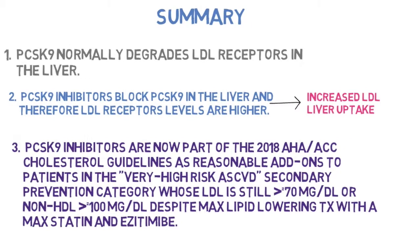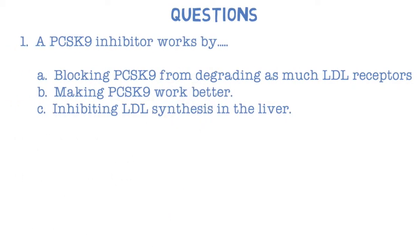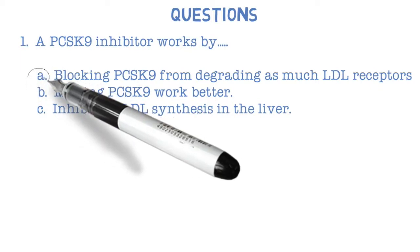Question one: A PCSK9 inhibitor works by — A) blocking PCSK9 from degrading LDL receptors, B) making PCSK9 work better, or C) inhibiting LDL synthesis in the liver? The answer is A.